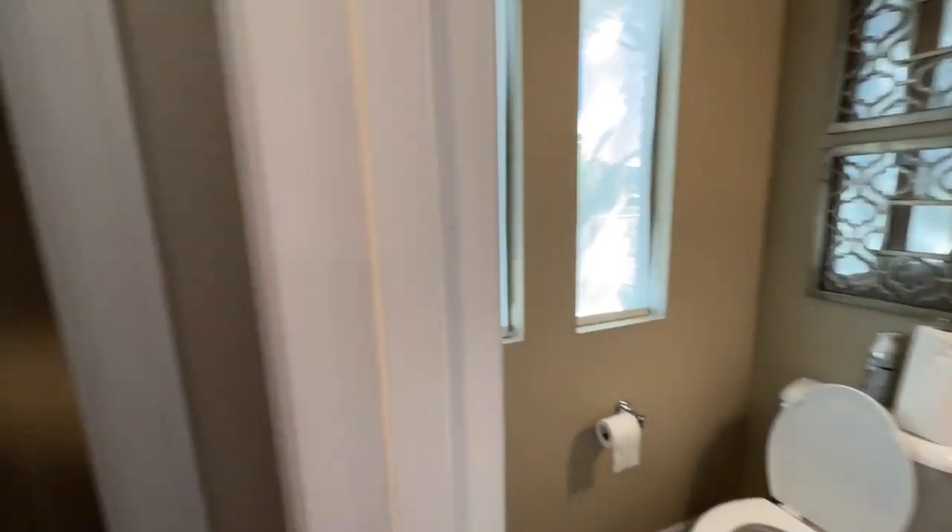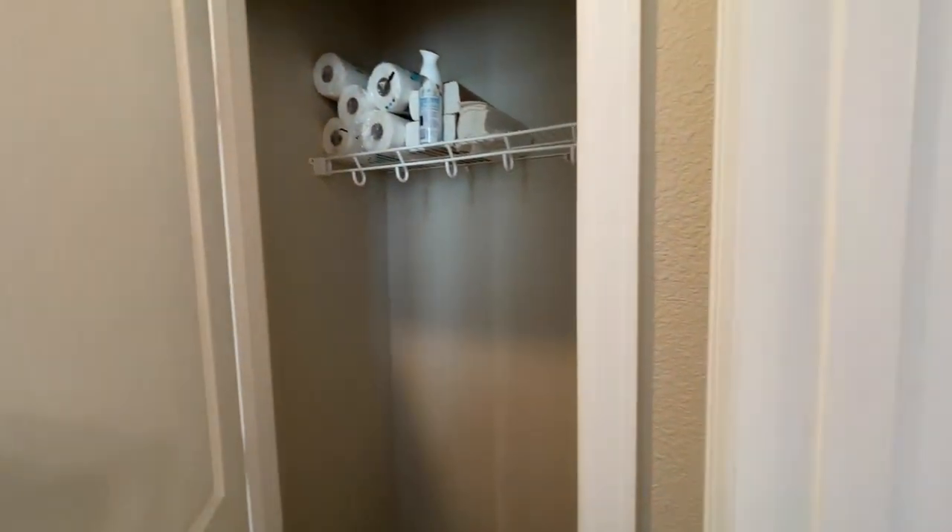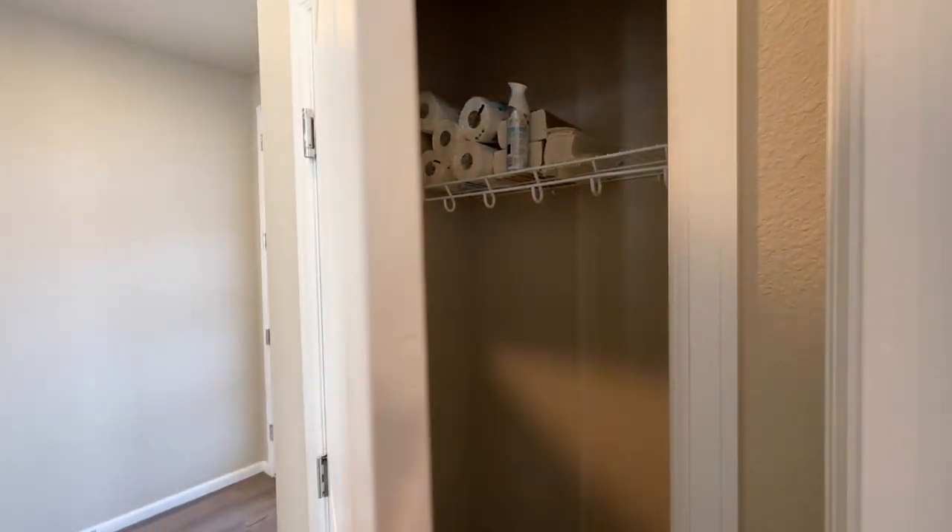Spinning around quickly, we have our coat closet. It's decent size, just with a single bar and shelf.